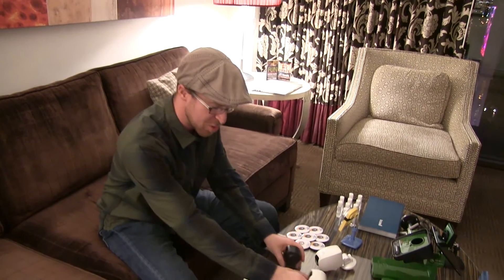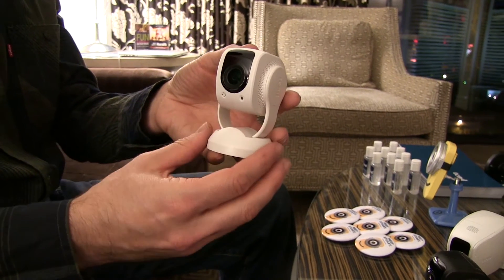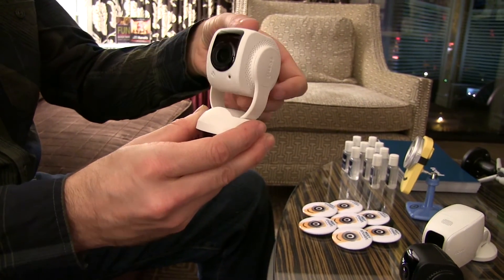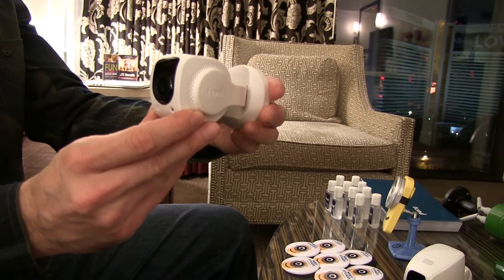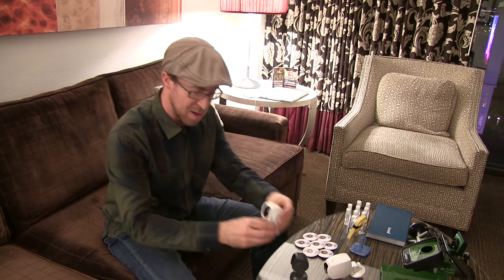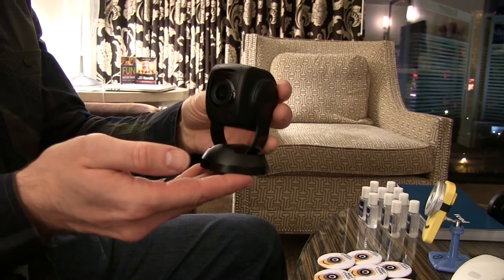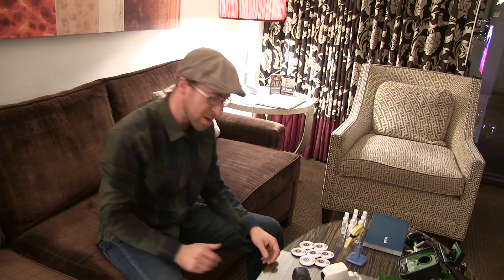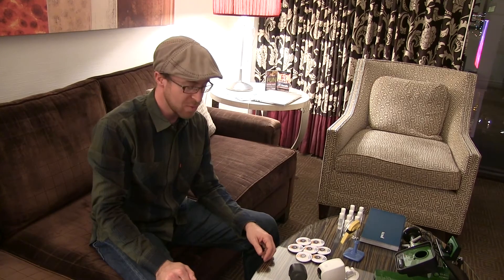First of all, I want to show you this little guy right here. This is our new Lynx indoor camera. This camera includes face detection — we're actually doing that in the device itself — and then we have face recognition, which we do on the cloud. We have this in a white model, and we also will be having a black model as well for two different styles. This is a 1080p camera and features free seven days worth of cloud storage for all of the users as well.